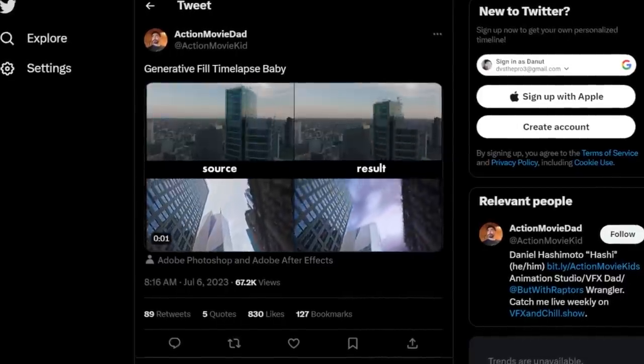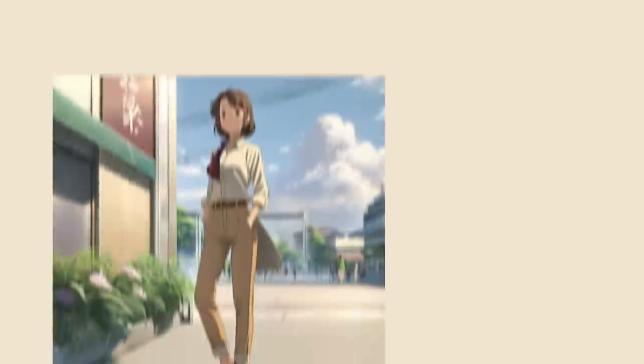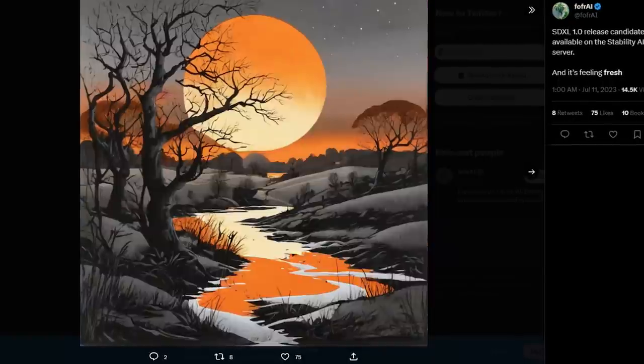What's up guys, welcome back to another episode of the AI Timeline where I cover the coolest AI developments in the past week.